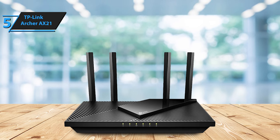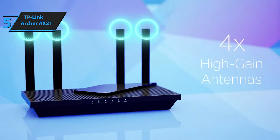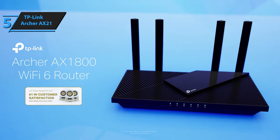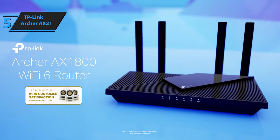Like most TP-Link routers, you can manage the AX21 via TP-Link's Tether app on your Android or iOS device. This approach is simpler and less daunting for networking beginners compared to logging in through the router's IP address and web browser, ensuring an easy setup. For the listed price, you can't beat this one.